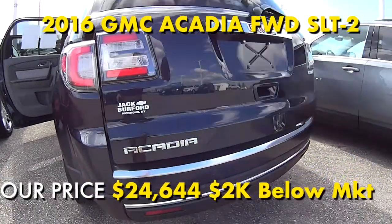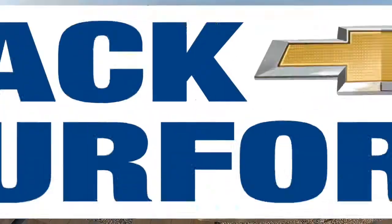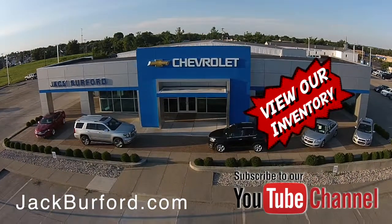Come and see this one — make your appointment now, and of course shop 24/7, 365 at jackburford.com. Be sure to ask for one of our great product specialists.